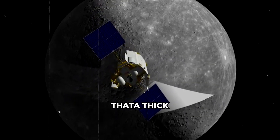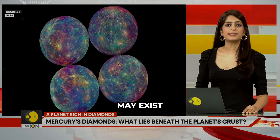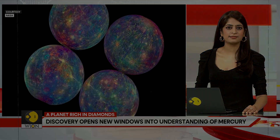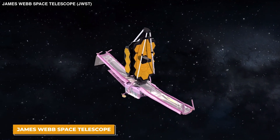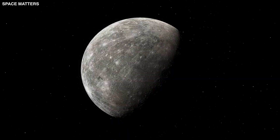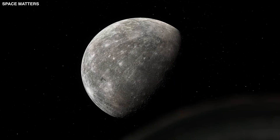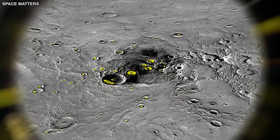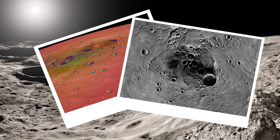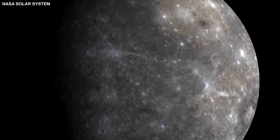Scientists have found that a thick layer of diamonds may exist hundreds of miles beneath Mercury's surface. The James Webb telescope has just shown us something shocking about Mercury, and it is truly terrifying. This tiny, scorching planet has been keeping its biggest hidden secrets for years, and recent images reveal strange shiny spots that look like diamonds — and that's only the beginning.